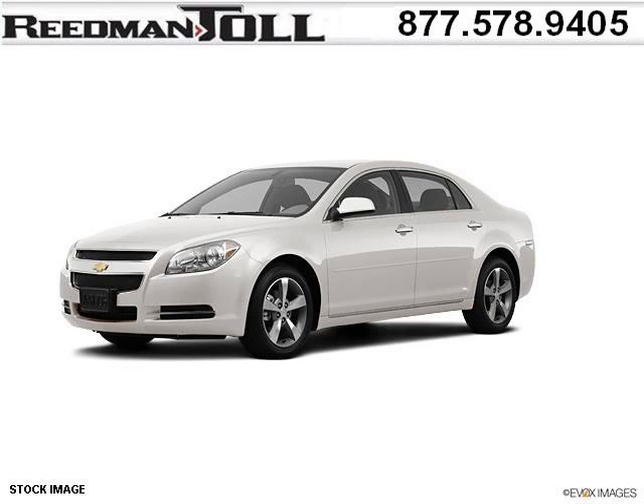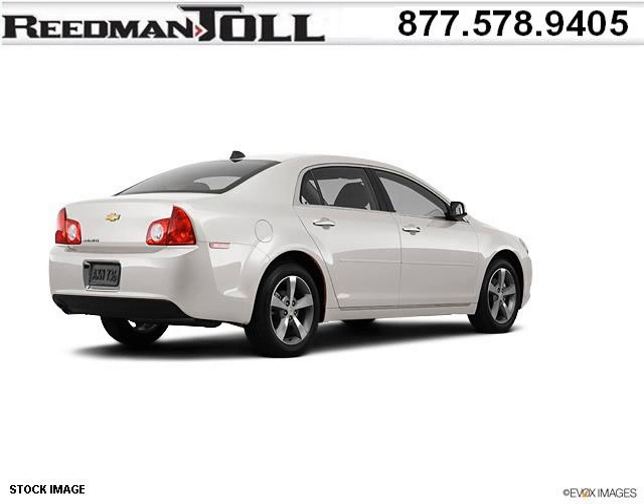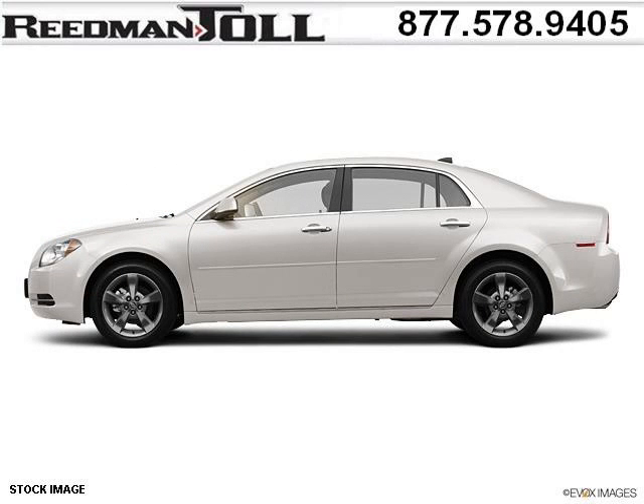Do you want to stretch your purchasing power? Well, take a look at this outstanding 2012 Chevy Malibu. This Malibu would look so much better with you behind the wheel instead of sitting on our lot. And with climate control, automatic transmission, it's bound to sell fast.